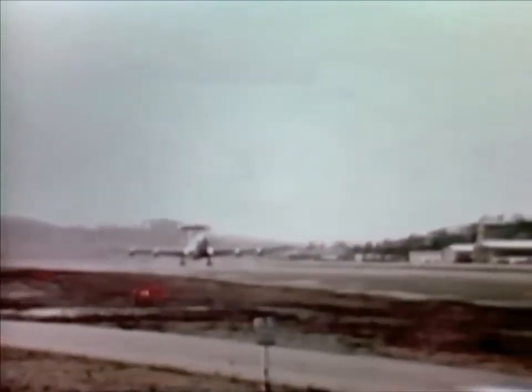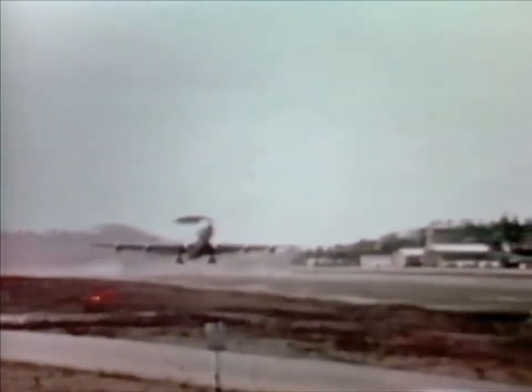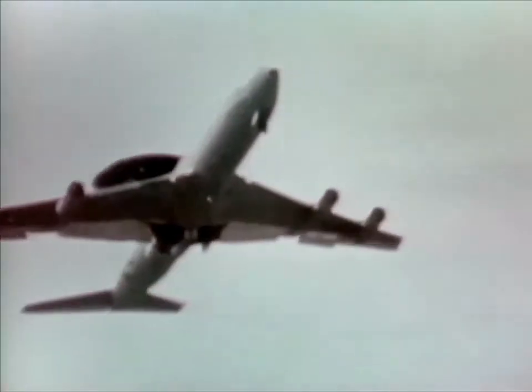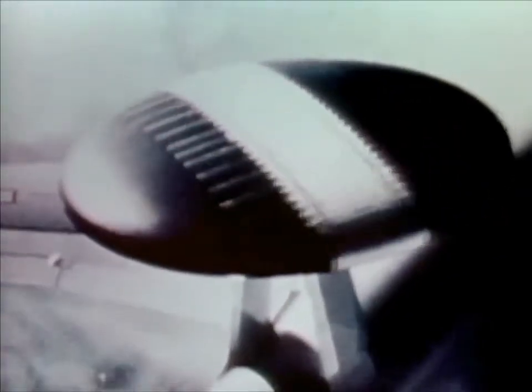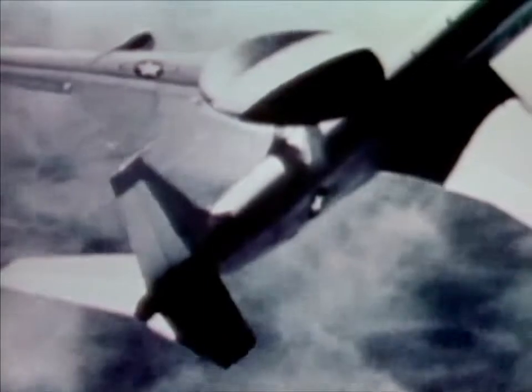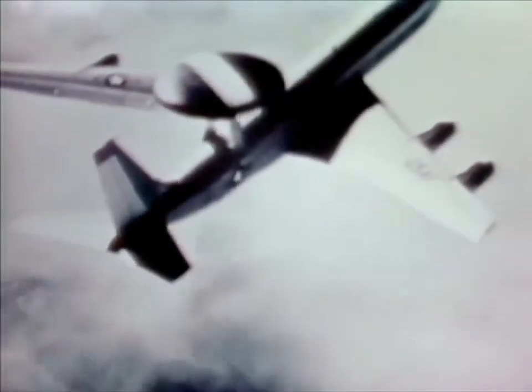A modified 707 is the basis for the E-3A Airborne Warning and Control System. It serves as a command and control center in both tactical and air defense roles. The E-3A's sophisticated electronic equipment can detect, identify, and monitor the interception of opposing forces during a conventional war. Its unique radar looks down on a large geographic area from 30,000 feet and detects targets without losing them in ground clutter. At more than 200 miles, the E-3A can spot fighters at low altitudes.